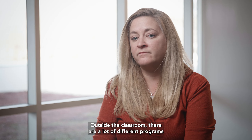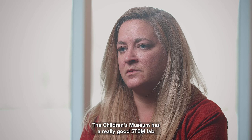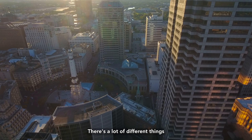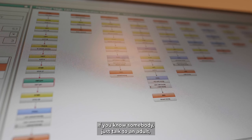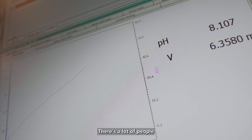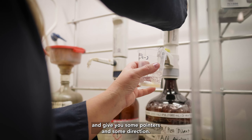Outside the classroom there are a lot of different programs that you can be involved in. The Children's Museum has a really good STEM lab where you can go and learn about science. There's a lot of different things in the city of Indianapolis — we do have a lot of innovation going on in the city. If you know somebody, just talk to an adult, talk to somebody that's in that field. There's a lot of people that are willing to talk to you about it and give you some pointers and some direction.